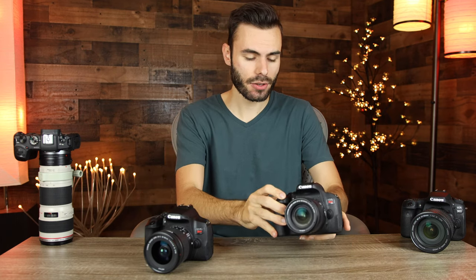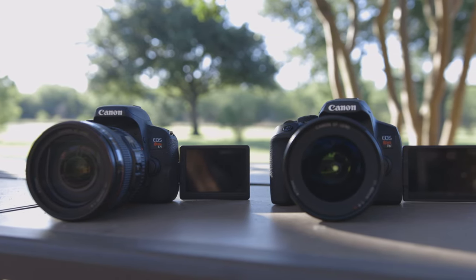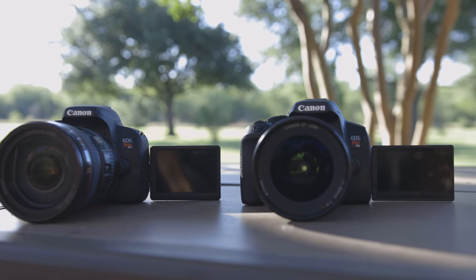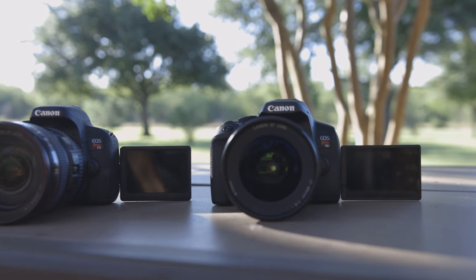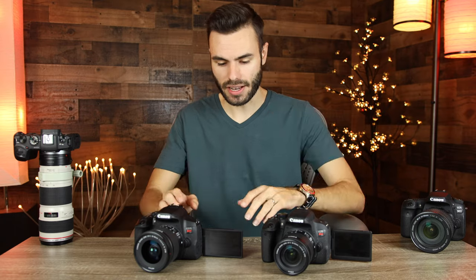Both cameras have flip-out touch tilt screens, which are very nice, but the T7i's is just a little bit more chunky than the T8i's. The T8i's looks a little more modern and sleek, but as far as actual screen quality and touchscreen responsiveness go, both are the exact same — it just looks a little better on the T8i.